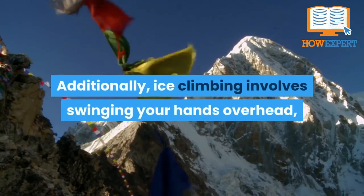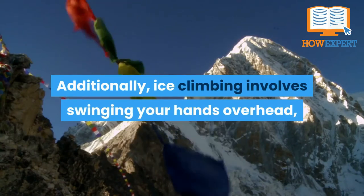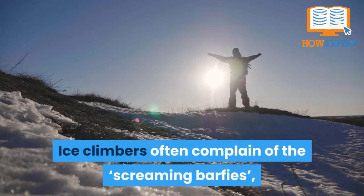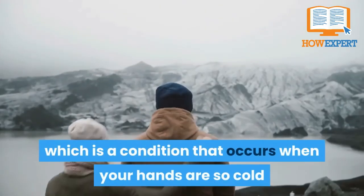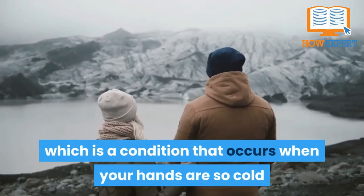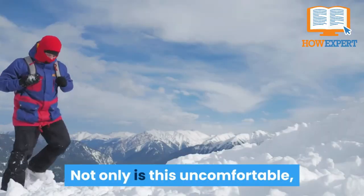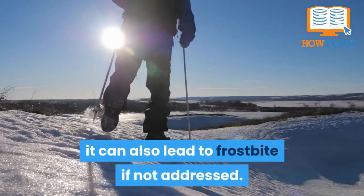Additionally, ice climbing involves swinging your hands overhead, which can cause blood to rush out of them. Ice climbers often complain of the 'screaming bar flies,' a condition that occurs when your hands are so cold that they lose circulation entirely. Not only is this uncomfortable, it can also lead to frostbite if not addressed.